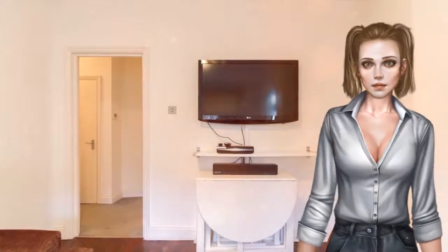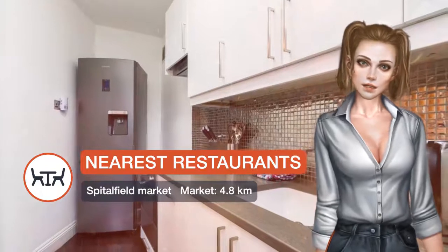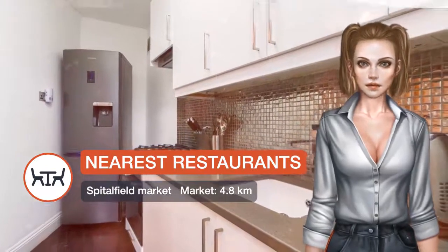London City Airport is 9.7 km away. Tower Hamlets is a great choice for travelers interested in riverside walks, bars and pubs.